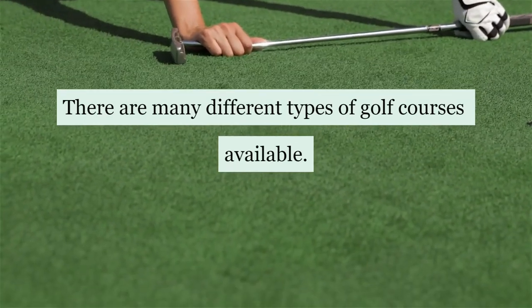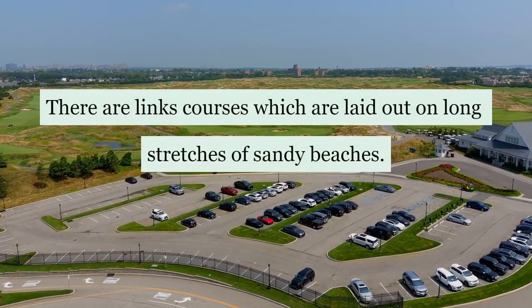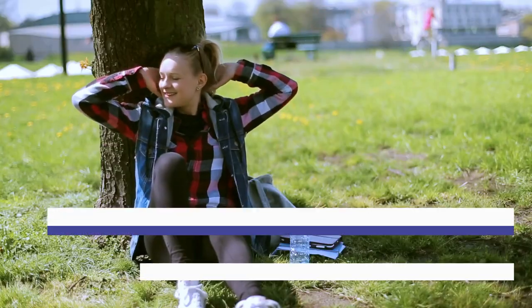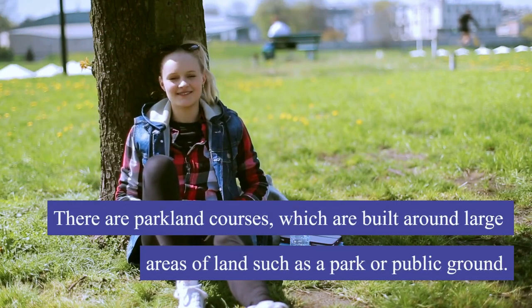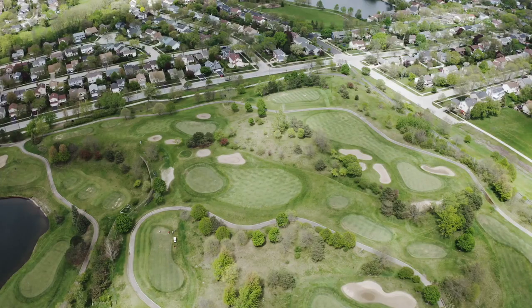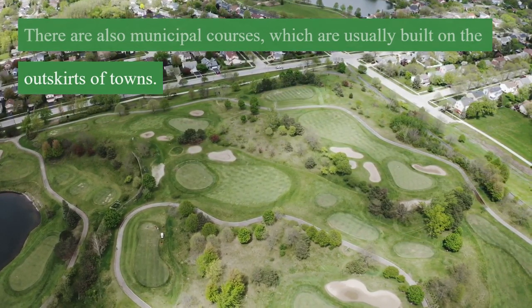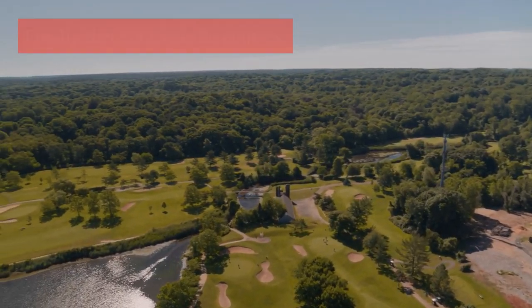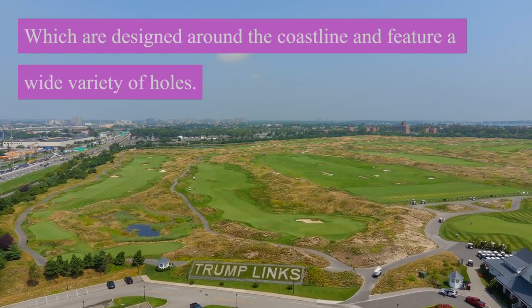There are many different types of golf courses available, each suited to a particular style of play. There are links courses, which are laid out on long stretches of sandy beaches. There are parkland courses, which are built around large areas of land such as a park or public ground. There are also municipal courses, which are usually built on the outskirts of towns. Finally, there are seaside courses, which are designed around the coastline and feature a wide variety of holes.